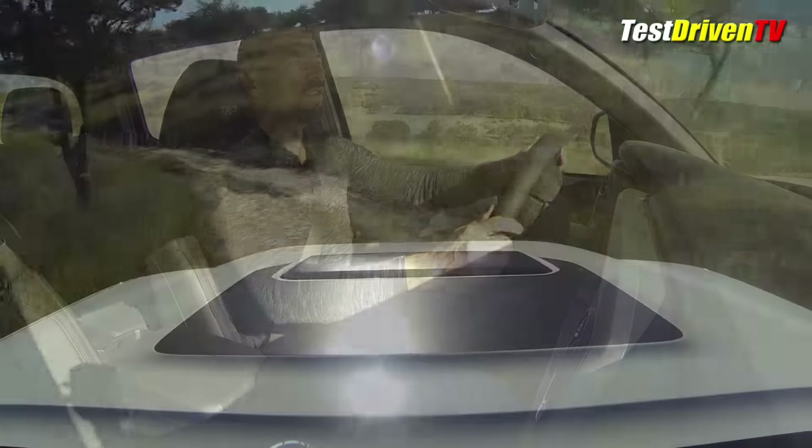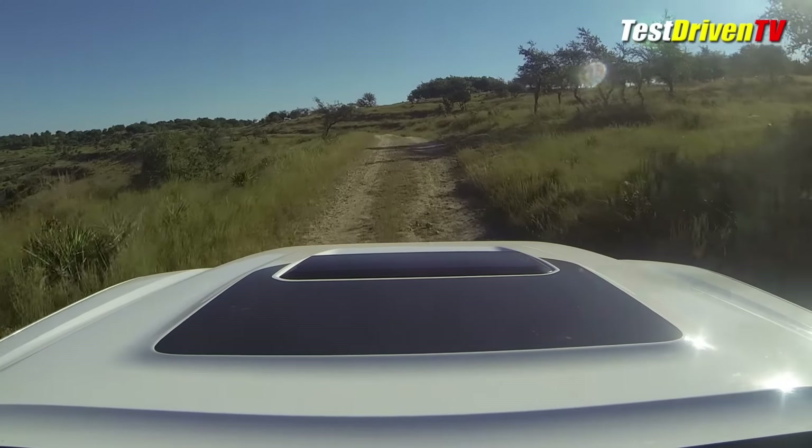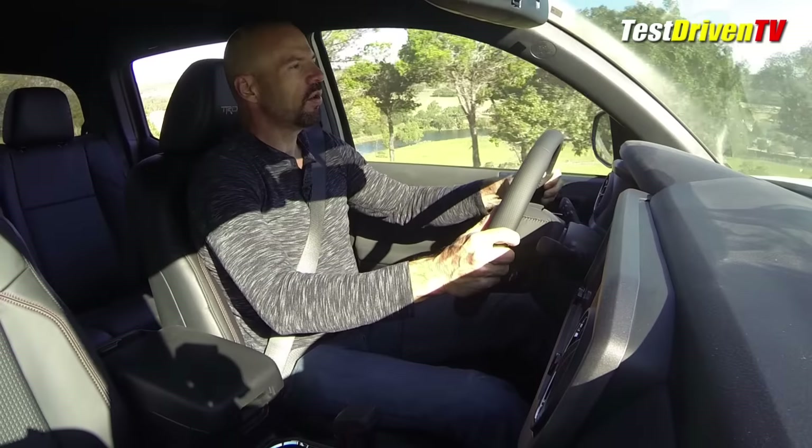You've got the nice graphic on the hood, the hood scoop, the nice TRD wheels on the outside, and a lot of other little touches — the black trim treatments that really look cool.